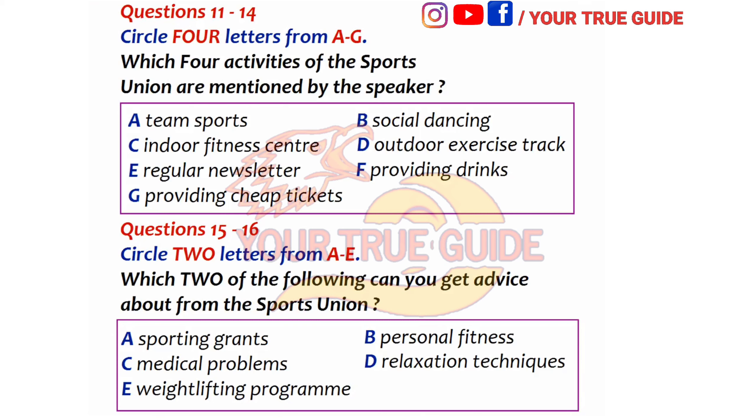Good morning, everybody. My name is Madeline Stewart, and I'm here to tell you about the recreational facilities available on campus, and also to tell you something about what the town has to offer. You may already know that your students' union membership also includes membership of the sports union, which provides a range of sporting and recreational facilities on campus. The sports union has football, tennis, and cricket teams in local competitions.